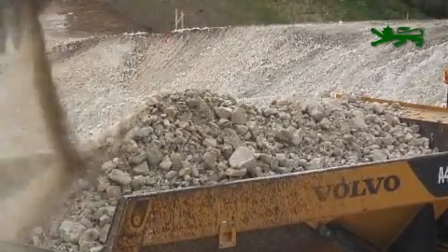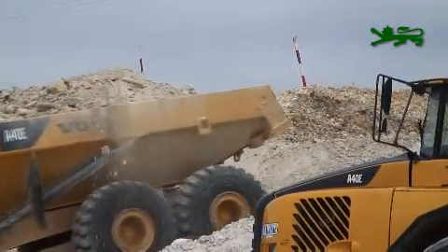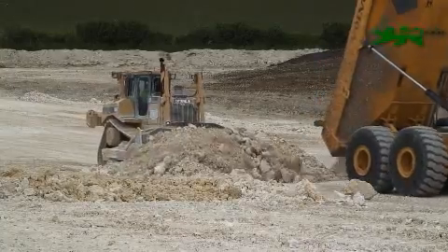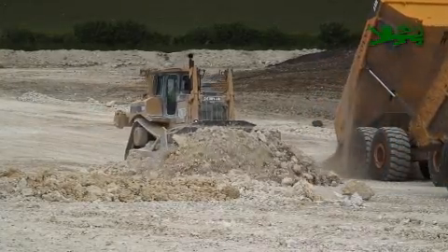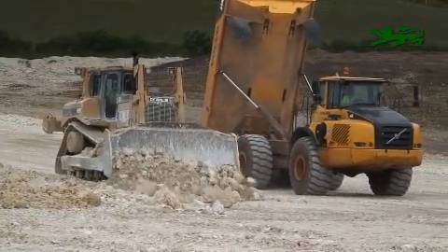The underbridge will be built through this area of raised land and will connect Binkham Lane with Dorchester Road. The topsoil that originally covered the area has been saved and will be used to cover the chalk once the underbridge works are finished.